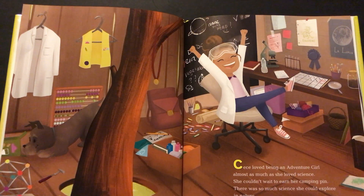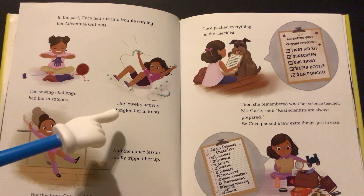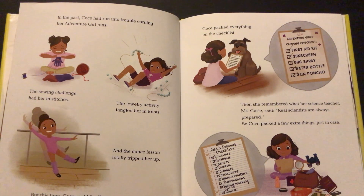Cece loved being an adventure girl almost as much as she loved science. She couldn't wait to earn her camping pin. There was so much science she could explore in nature. In the past, Cece had run into trouble earning her Adventure Girl pins. The sewing challenge had her in stitches, the jewelry activity tangled her in knots, and the dance lesson totally tripped her up. But this time Cece could finally put science to work.